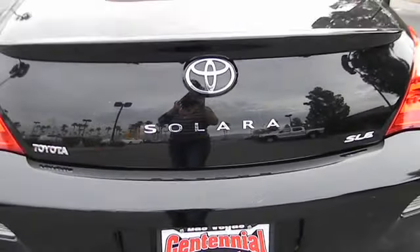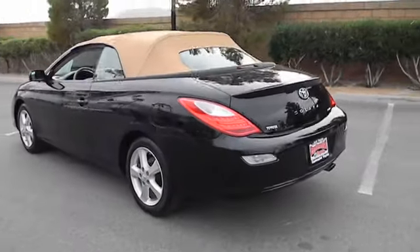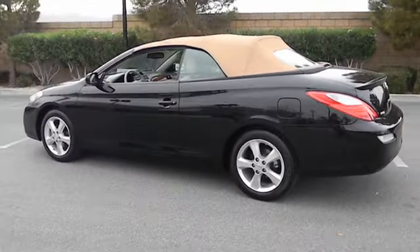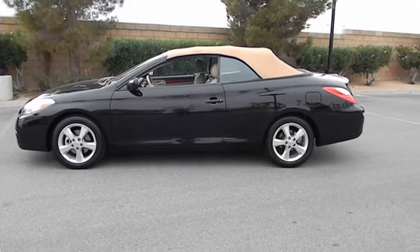Anti-lock braking system, navigation system, dual airbags, Bluetooth wireless data link for hands-free phone, air conditioning, front power steering, alloy wheels, cruise control.